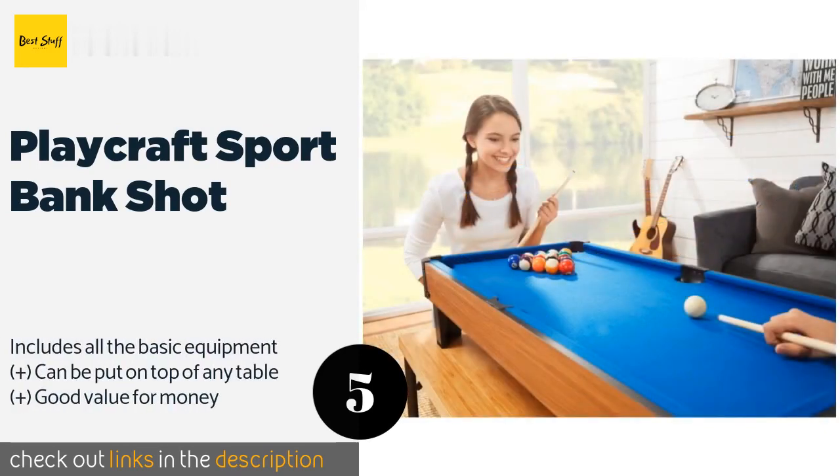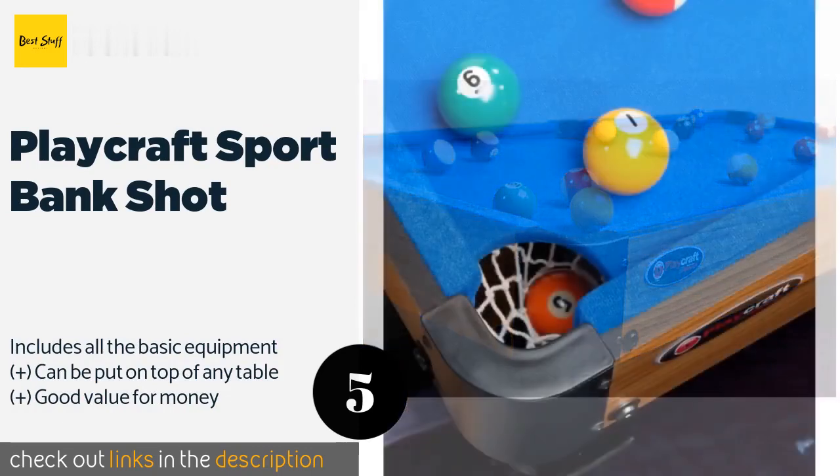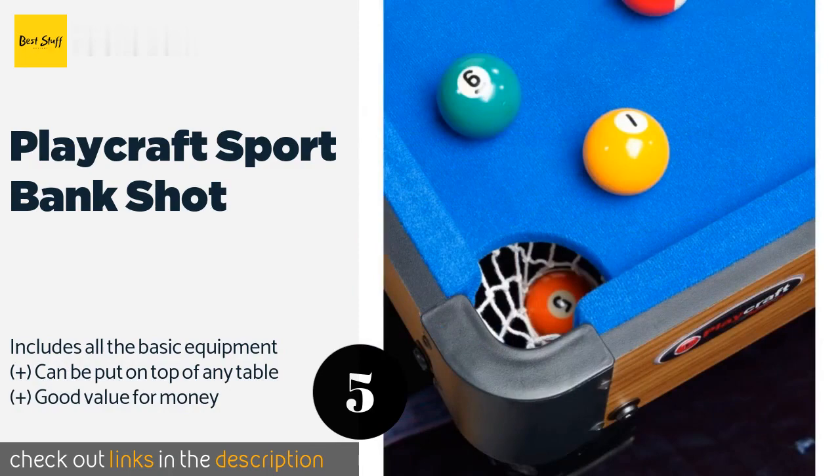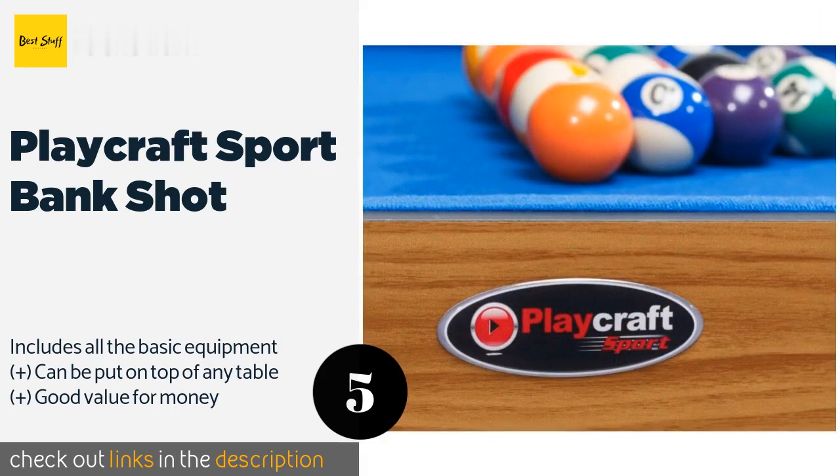The next product is the Playcraft Sport Bank Shot. If you've been a player your whole life and would like to pass on your skills to your children, the Playcraft Sport Bank Shot is an ideal way to get them interested in the game. It takes just a few minutes to set up. The price is approximately $44.